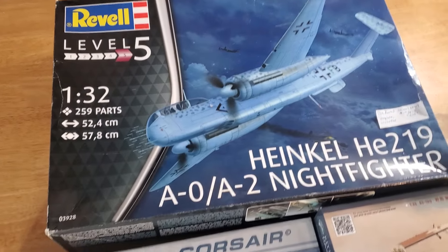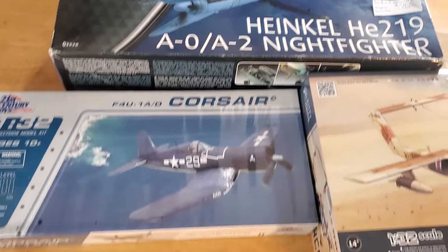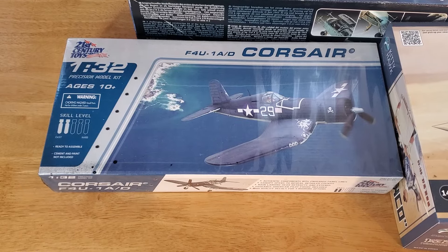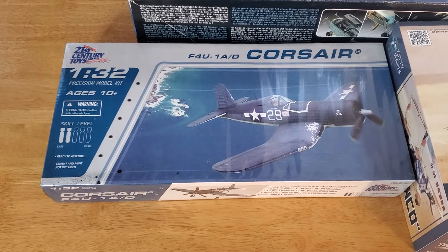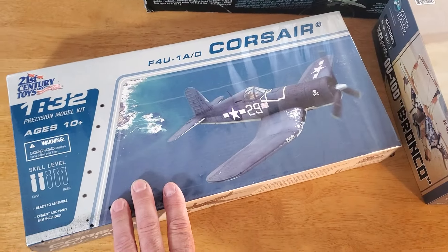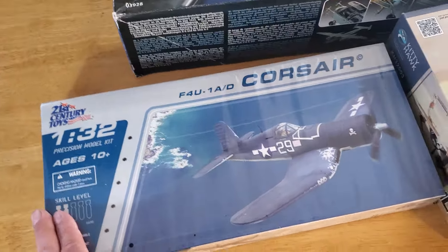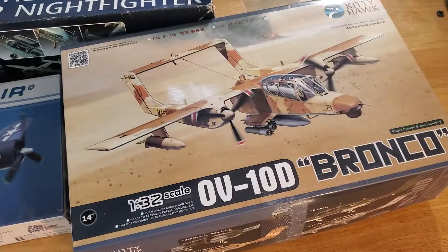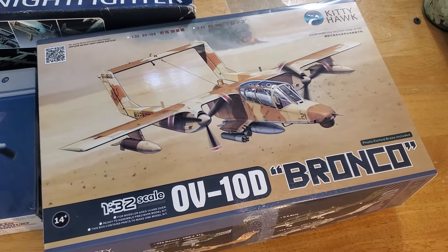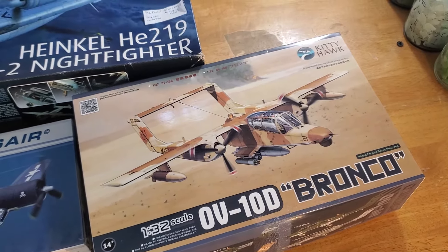In the 1/32nd scale group, I've got the Heinkel night fighter — it's all there and complete. I also got a 1/32nd scale Corsair by Century 21 Toys. I believe this one is one where you still have to glue it together, but everything's pre-painted, and it's still sealed in the box. And then this is supposedly a really nice kit: the Kitty Hawk OV-10 Bronco — it's all there as well.